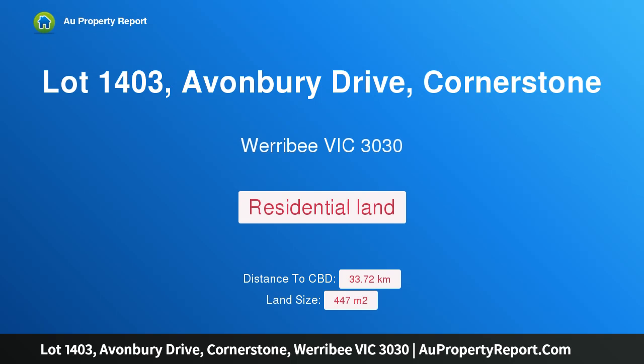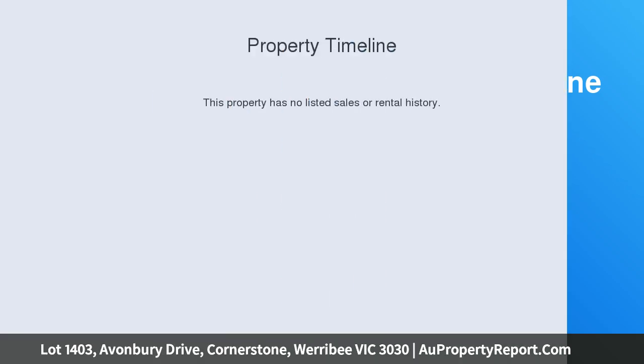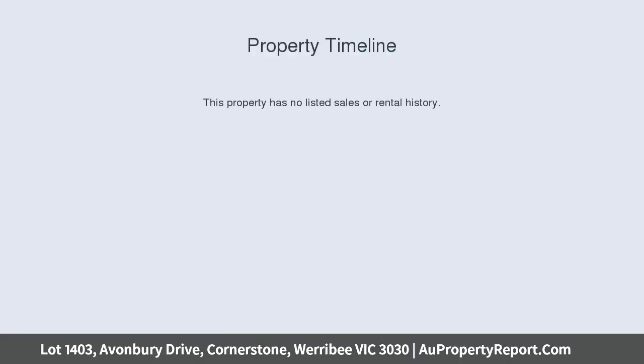Hi, I am glad to introduce Property Lot 1403, Avonbury Drive, Cornerstone, Werribee, Victoria, 3030.